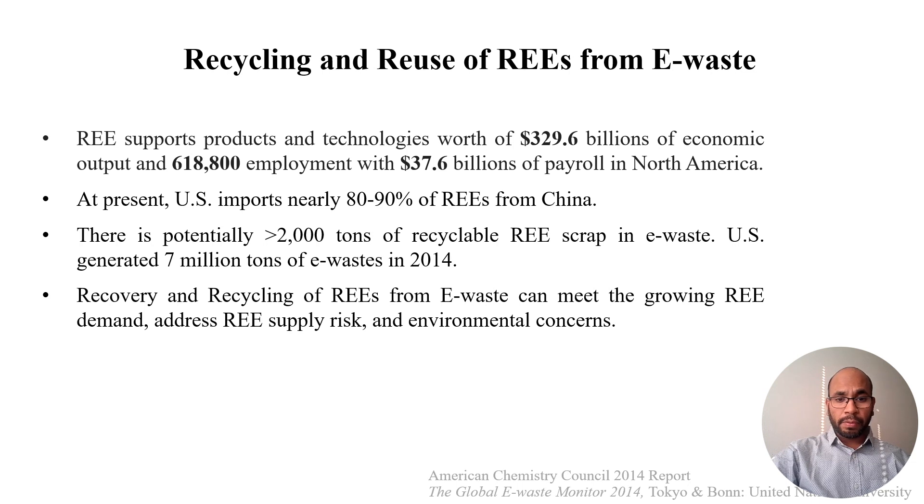At present, there is huge demand for rare earth elements. Those rare earth elements could not only be mined, but could also be extracted and separated from end-of-life devices such as electronic waste. In the US in 2014, more than 7 million tons of electronic waste was generated, which contains more than 2,000 tons of rare earth — so they could be a good source for rare earth elements.